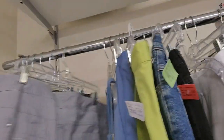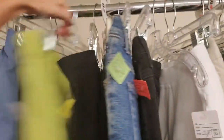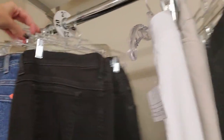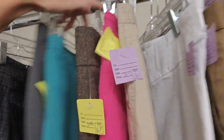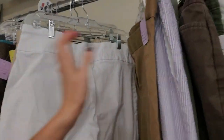And here we have — I think we looked at these last time — the little snowman overalls, pairs of jeans, and a pair of white pants.